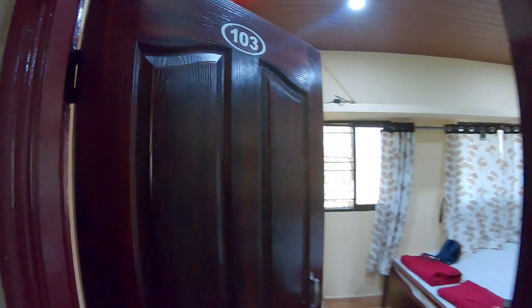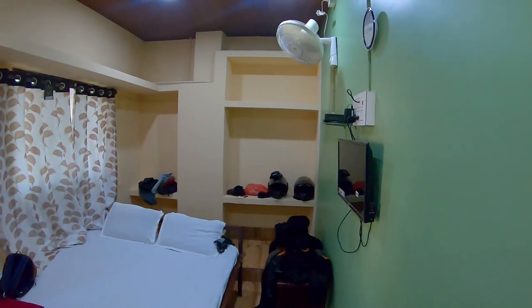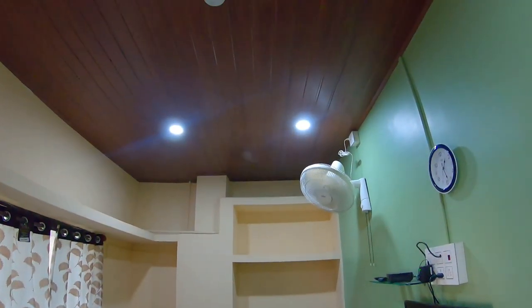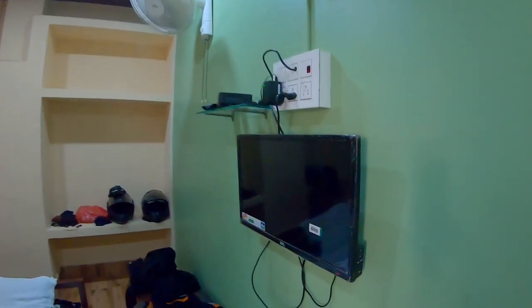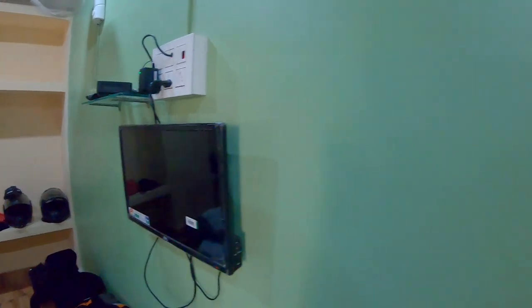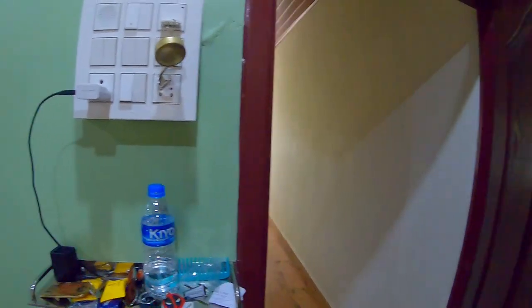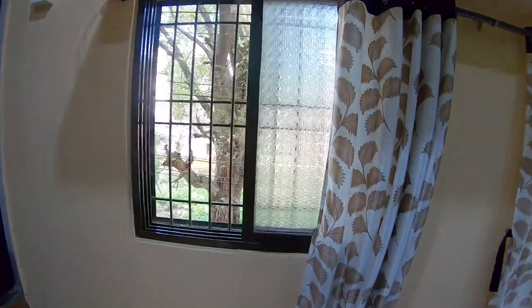I'm going to give you the room tour — it's not that big but it's quite comfy. Our room is 103: a small room but neat. There's a fan, a small TV, some space for charging, and this is the entrance. There's also a mirror and this is the washroom.